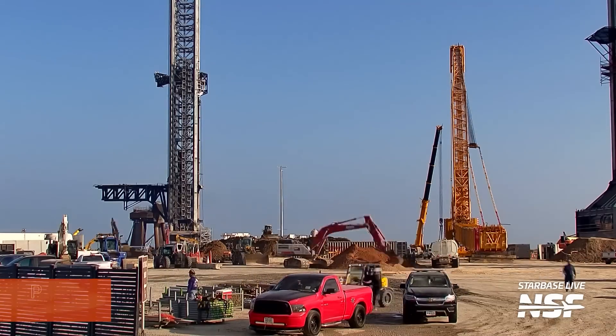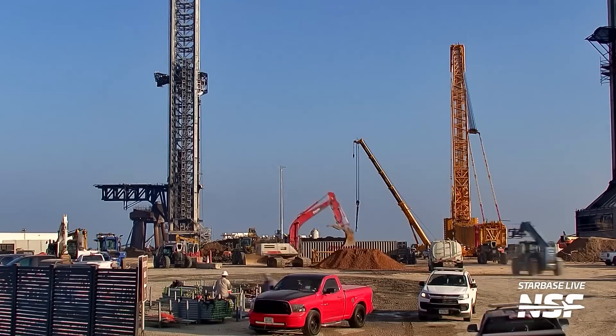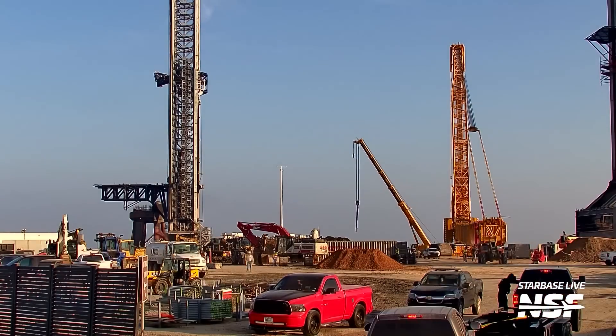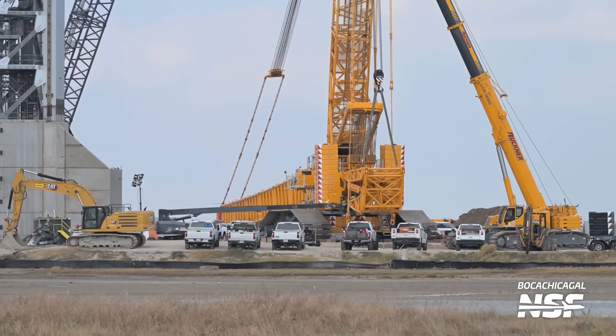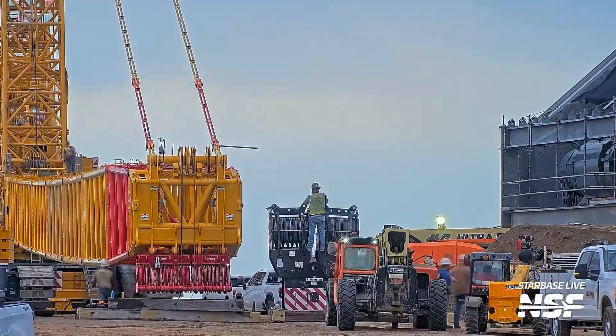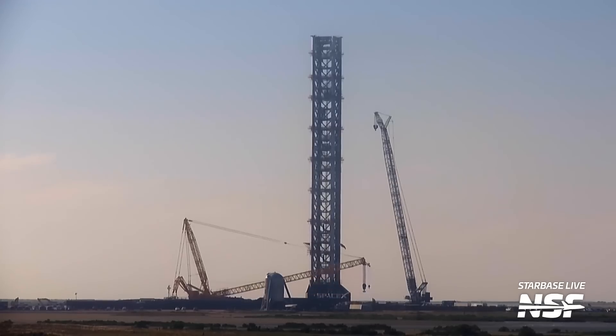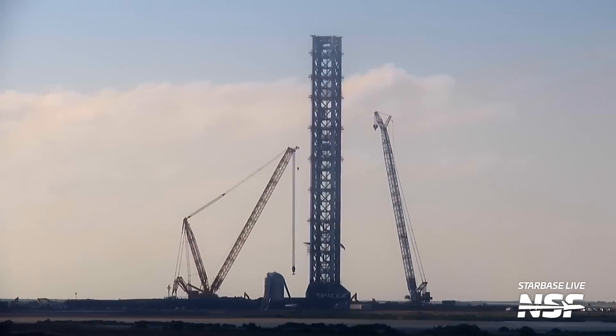Shifting focus from the Star Factory and bays, let's turn our attention to Pad B. The infrastructure work at Orbital Pad B is in full swing, with vehicles moving throughout the area preparing the ground and laying foundations. A big focus right now is the assembly of the new LR11000 crane, which will be essential for the construction of the Orbital Launch Mount and other heavy components. Most of the arm had already been assembled and the counterweights placed into position. The giant crane hook was assembled right next to the crane, and shortly after it was raised for the first time — SpaceX's own LR11000 now has a sibling.